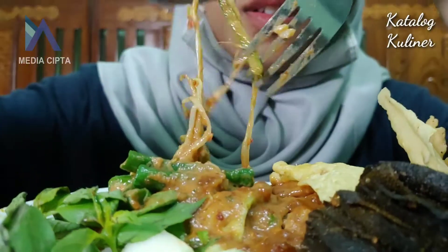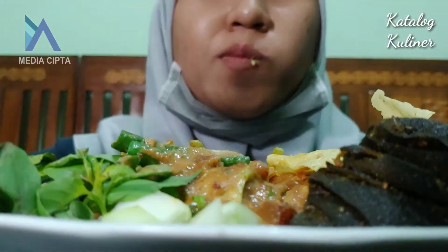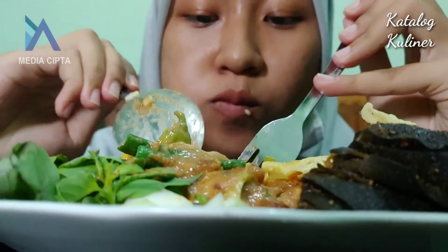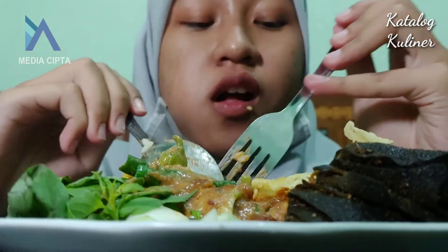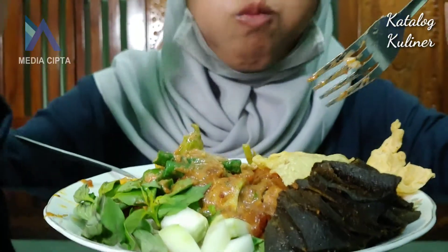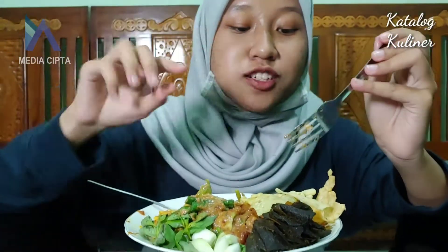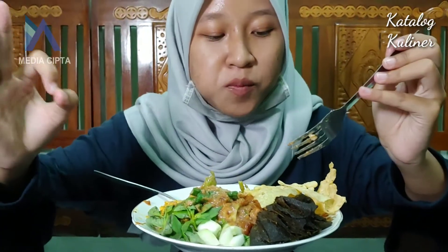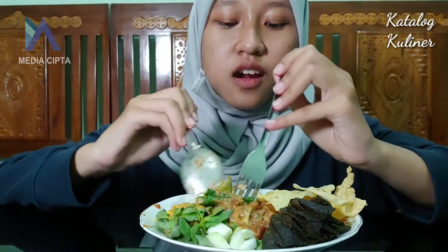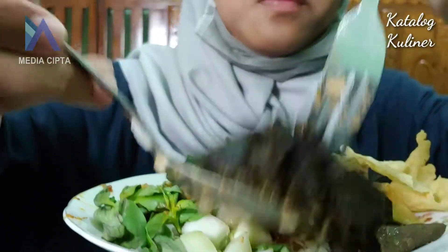Wow! Ibunya bener-bener nggak pelit buat ngasih sambalnya. Enak banget! Rempeyeknya juga renyah, enggak keras gitu. Nah, sekarang aku mau cobain sama si babatnya ini sama lauknya.